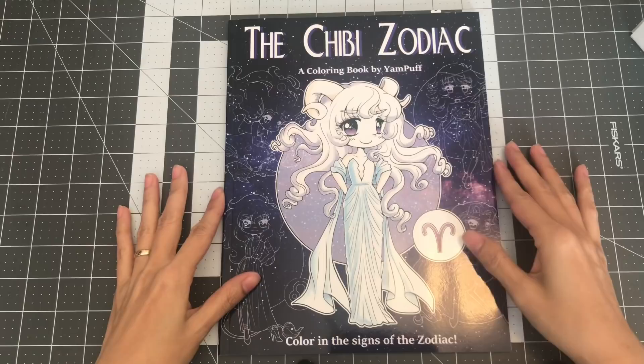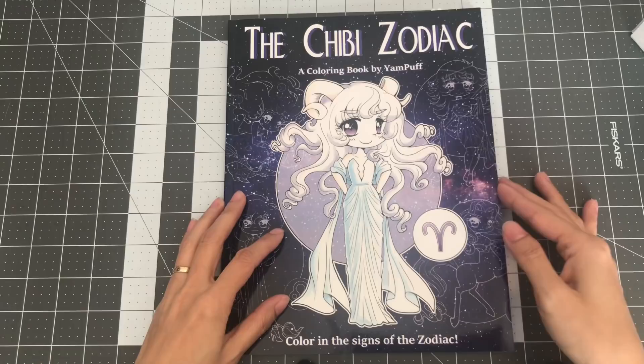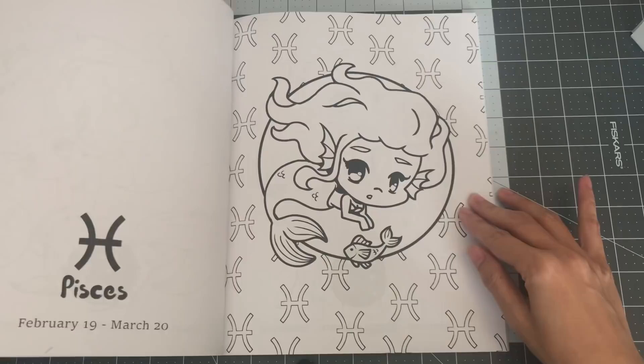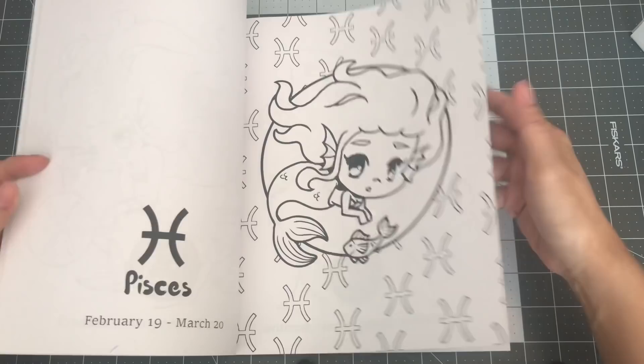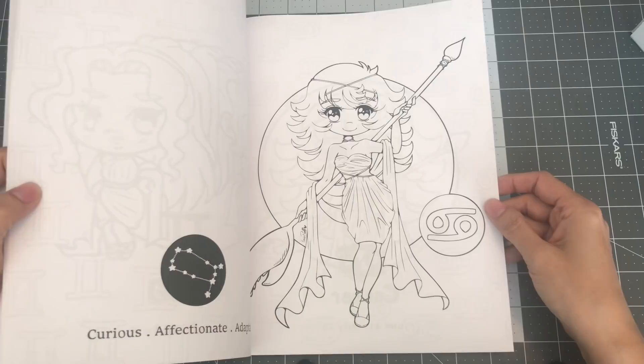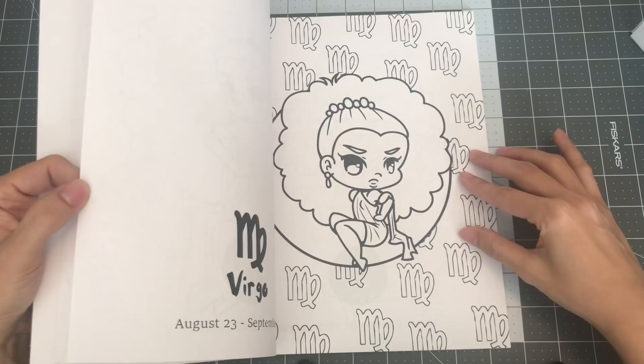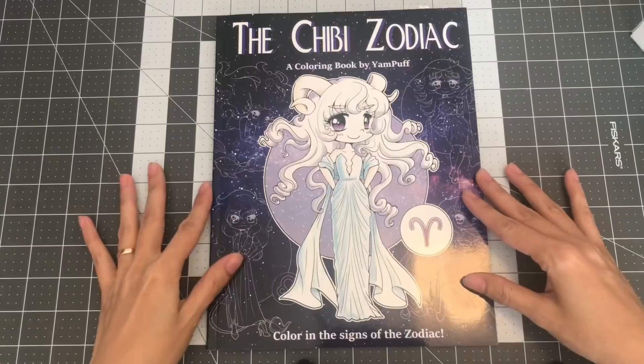The next book is The Chibi Zodiac by Yampuff. She has several books, but I only got this one. This was enabled by Mo Mimo — she does a lot of coloring book hauls and flip throughs. In this book you have the chibi style, then the mini chibi style, and then something like manga. I get mixed up on what each of them are, but it's really cute portraits of girls in different styles — kind of the same pose but illustrated differently. So this is Chibi Zodiac, a coloring book by Yampuff.